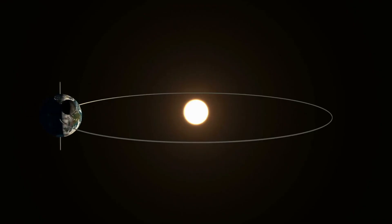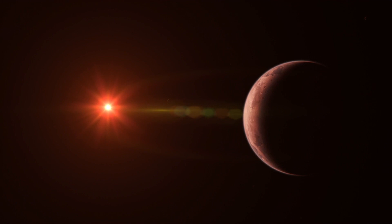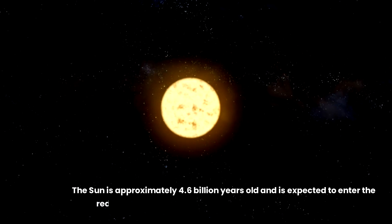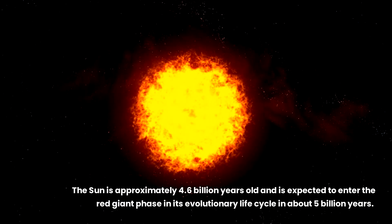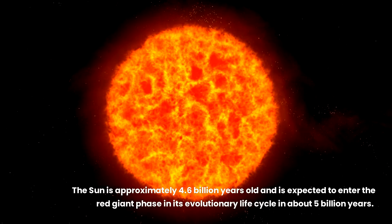If the moon can be tidally locked with Earth, could Earth end up the same way with the sun? Theoretically, yes. In fact, many exoplanets we've discovered in distant solar systems are tidally locked to their stars, with one side in perpetual daylight and the other in eternal night, leading to extreme conditions that could challenge the prospects of life as we know it. But as for our home planet, Earth's rotation is slowing at such a gradual rate that the sun will have ended its main sequence life — expanding into a red giant and possibly engulfing the Earth — long before any tidal lock could occur.